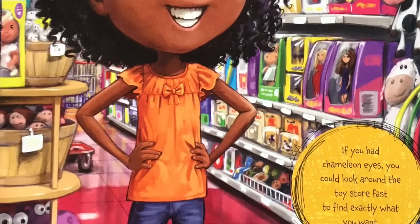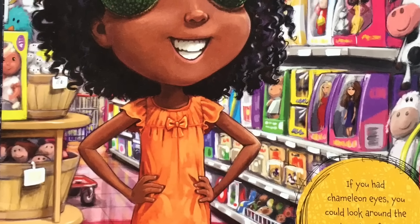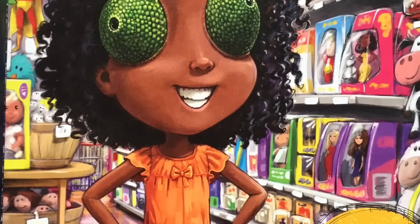If you had chameleon eyes, you could look around the toy store fast to find exactly what you want.